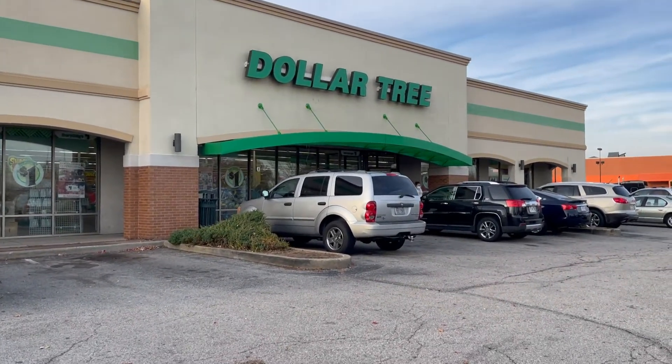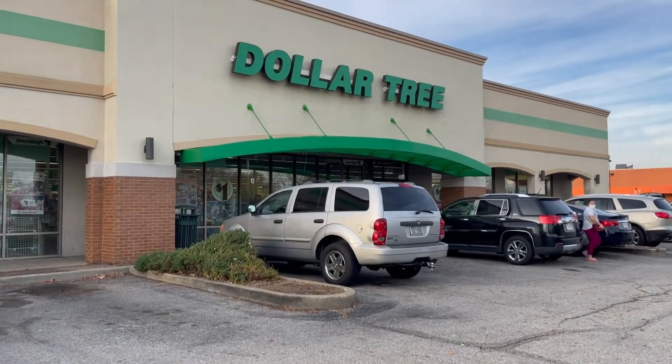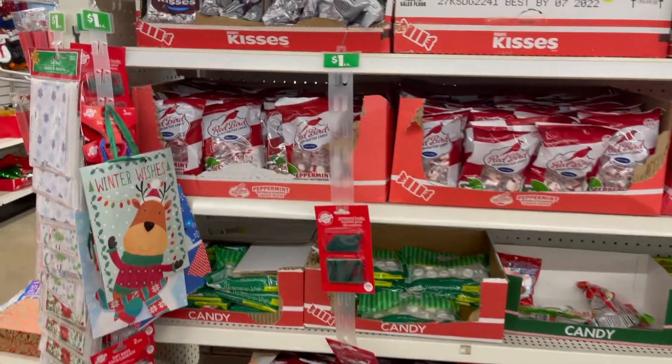Hello guys, welcome to my channel! Today we're going to Dollar Tree and I'll show you guys around while I'm shopping to see what's new. Okay, let's go! Let's look at the candies, the holiday candies.